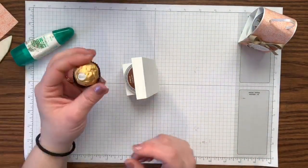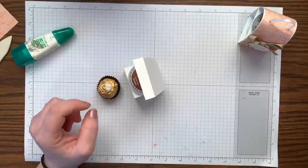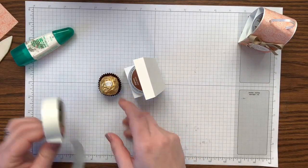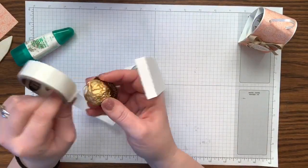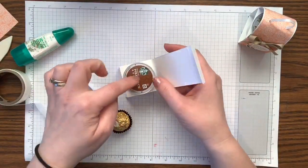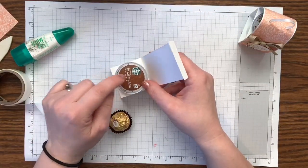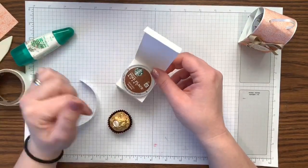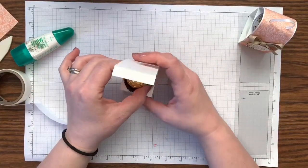Next we have our Ferrero Rocher — it's really hard for me not to just open these and eat them right now. I'm going to put a glue dot at the top of the Ferrero Rocher so it's held inside the dome, but I don't want it to stick to the bottom. When you go to use the coffee, if the glue dot sticks to the K-cup, you'll have a problem with the needle poking through. So put adhesive at the top and then fold this over.